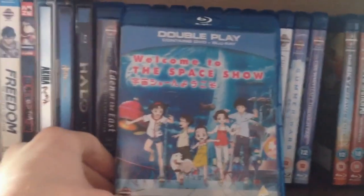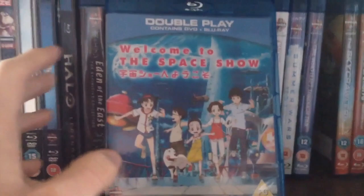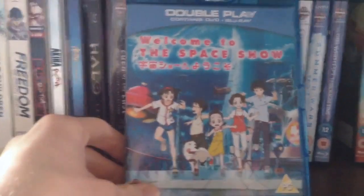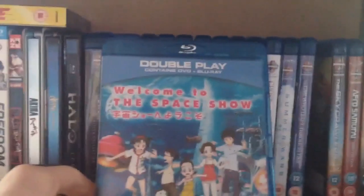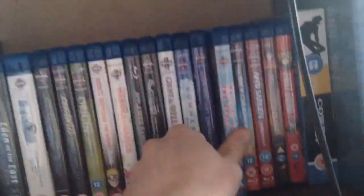Welcome to The Space Show — I was actually surprised at how great this was. It's almost like a TV series because it's actually really long — over two hours with a really long feature running time. I just don't hear people talking about this. It's a really great sci-fi — kind of like The Goonies in space. It's strange.